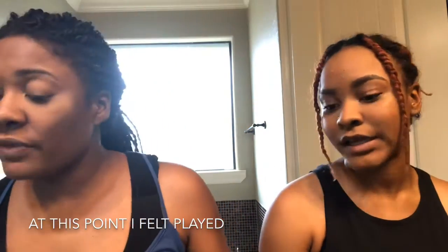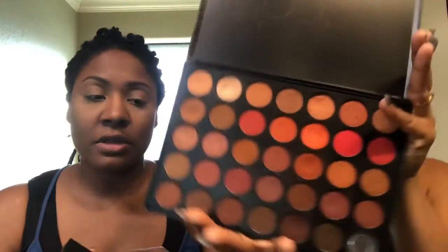The palettes we're going to be using are the Morphe 35O2 Second Nature palette as well as the Morphe About Last Night artistry palette. You can see we've been using that one for a while. For a base color I'm using Showtime from that palette — sometimes I use just one palette, but today I'm going to pull from both.